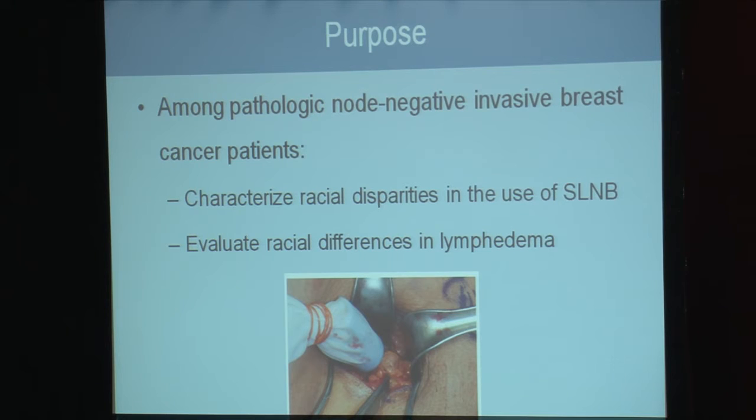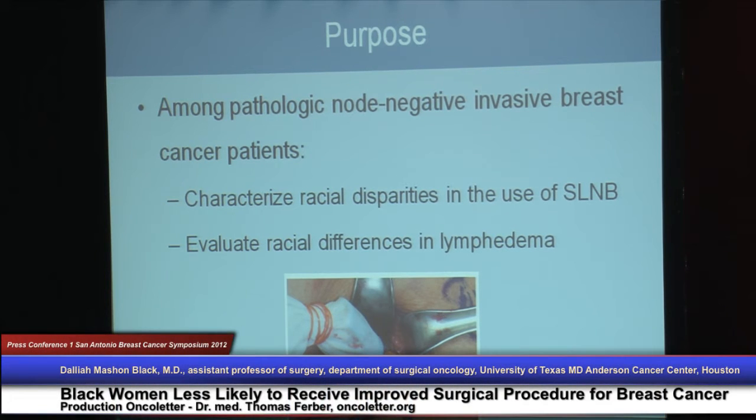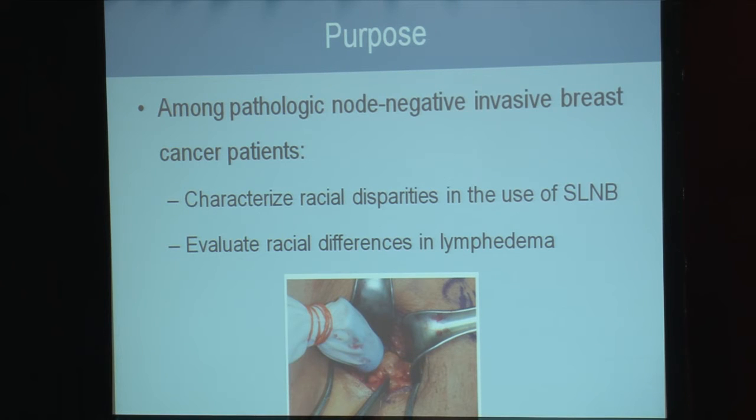The purpose of the study was to characterize the use of sentinel node biopsy in Black women compared to White women as it became the preferred method of axillary staging in the mid-2000s, and to evaluate racial differences in clinical outcomes.